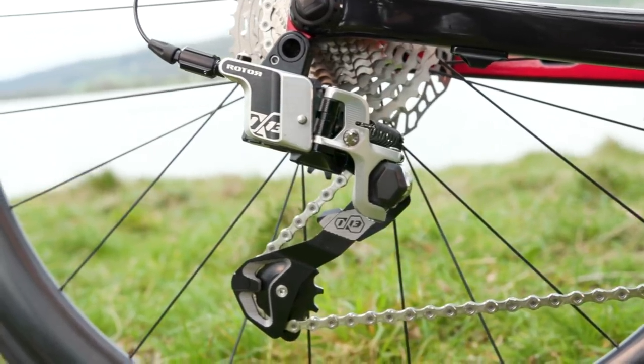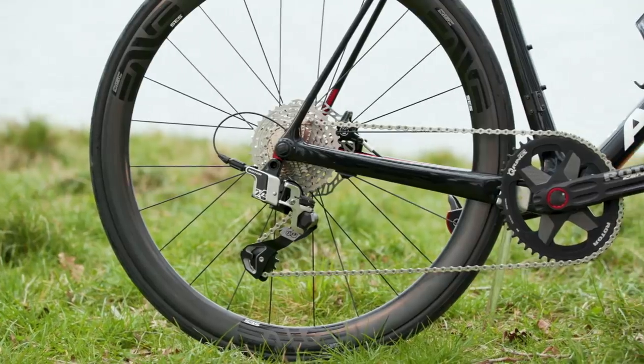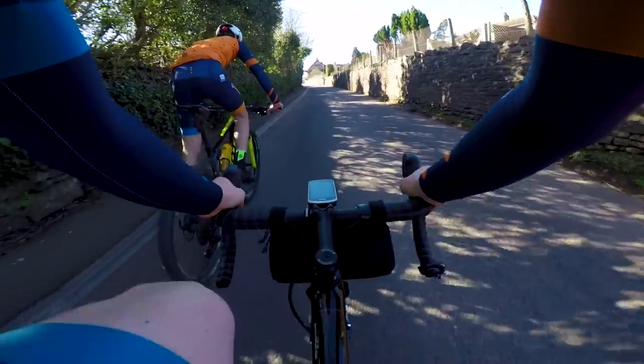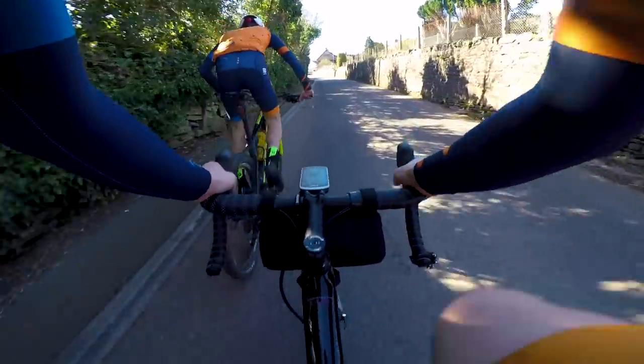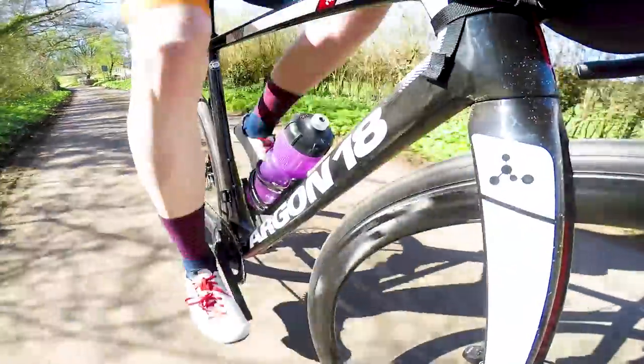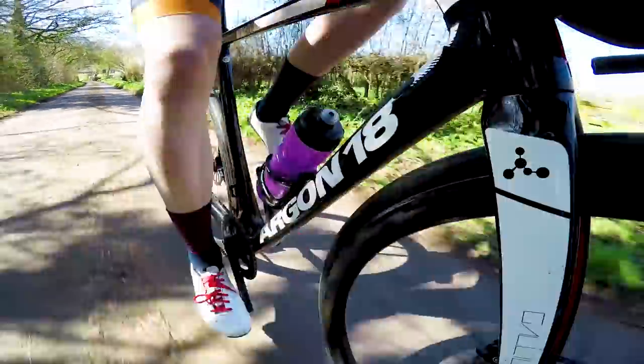There are also other genuinely compelling reasons to go for a hydraulic groupset. The one Rotor is really keen to push is that it offers, in theory, less maintenance than even an electronic groupset. Because the system is totally sealed, it's not going to be affected by the elements — and unlike an electronic groupset, because this is hydraulic, you don't need to worry about charging it. There are also a few other interesting things that can be done with the hydraulic groupset, which I'll come to later.